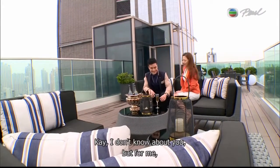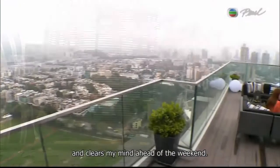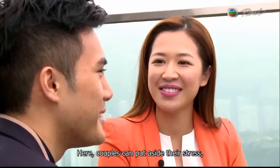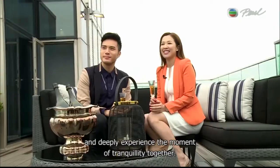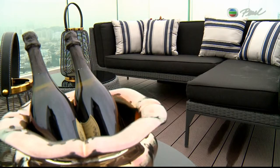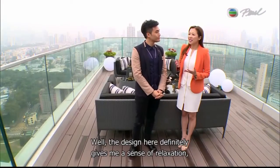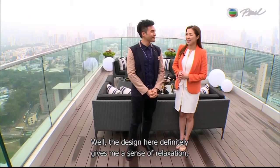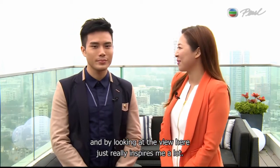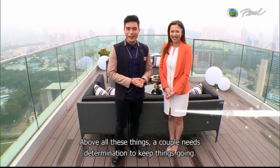I don't know about you, but for me, spending time on the rooftop definitely relaxes me and clears my mind ahead of the weekend. I have to agree — couples can put aside their stress and deeply experience the moment of tranquility together. The design here gives a real sense of relaxation, and looking at the view really inspires me. Above all, couples need determination to keep things going. See you next week.